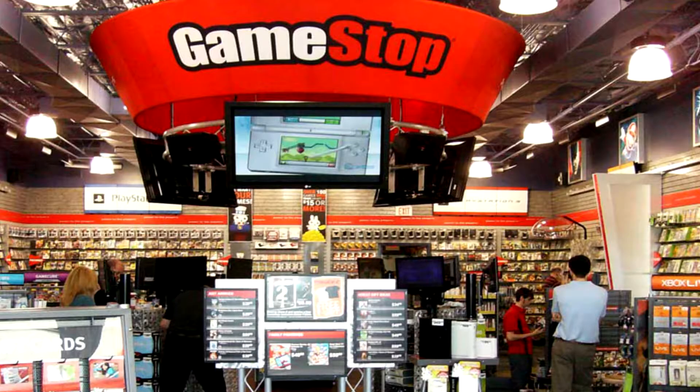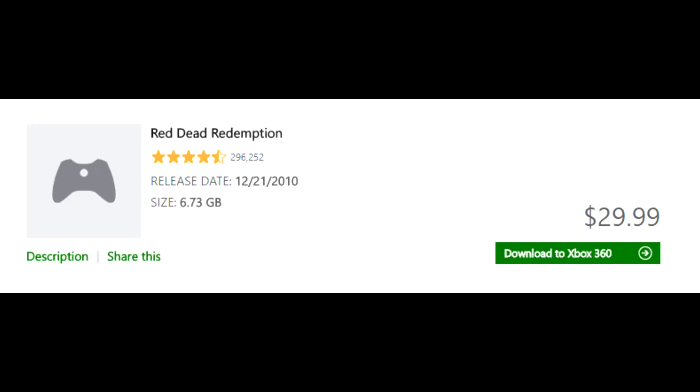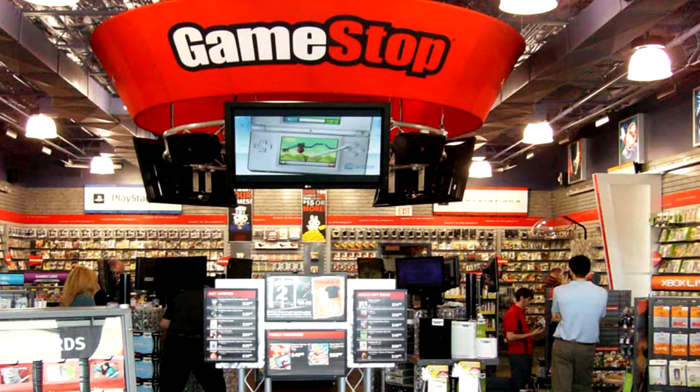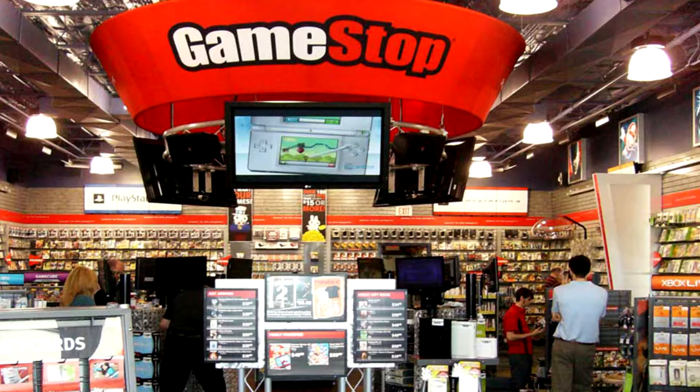Then I checked Red Dead Redemption, since I have it for PS3 — buy for $19.99. I didn't check the Microsoft Store since I already own the game, but I think I paid about that same price. So I was like, maybe I'm just wrong here with this whole thing. Then I checked Forza Horizon — $20. So I was like, maybe they just aren't raising their prices, but for sure Skate 3 really threw me off.